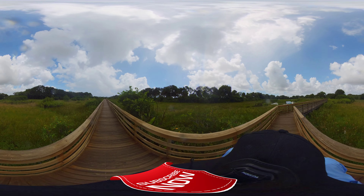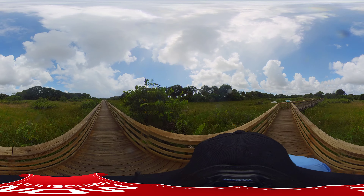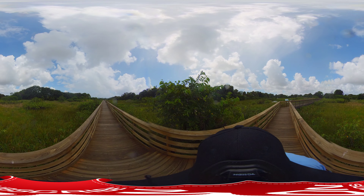Well, that was a quick rainstorm — it's done raining now. Welcome to Florida: if you don't like the weather now, wait a few minutes, it'll change.